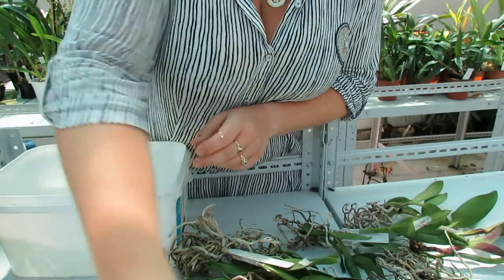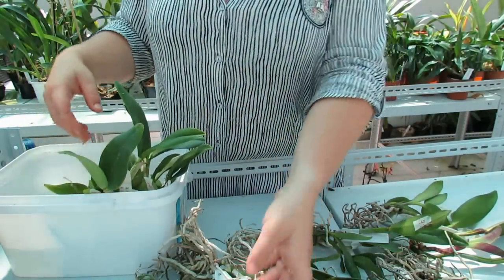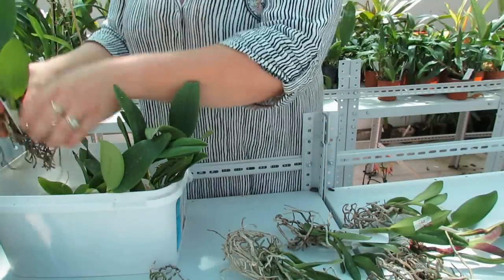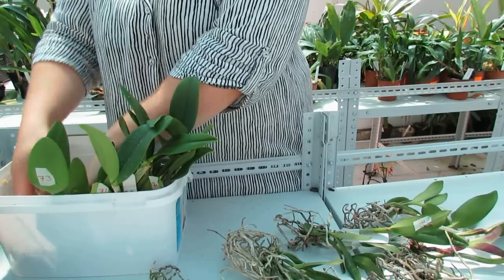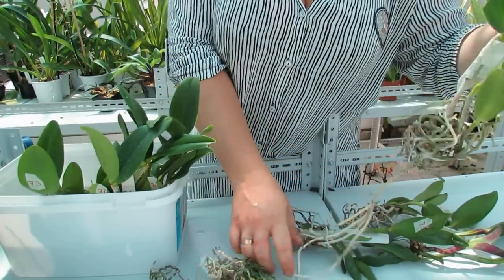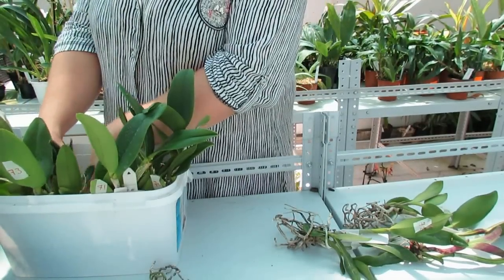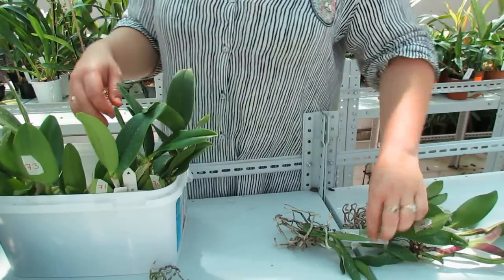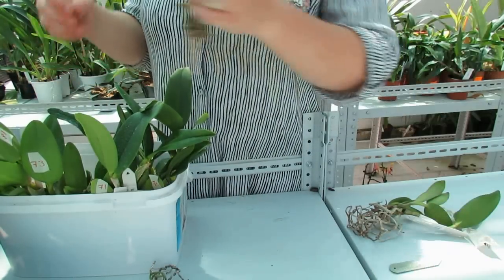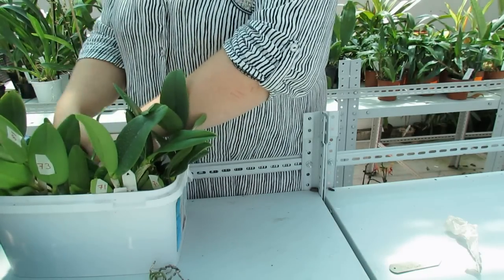Перемешаем — и все примерно поставлю. Здесь у меня 10 растений: искупаю в антистрессе, просушу и сразу посажу. Садить буду в крупную архиату 18-25, потому что все двулистные котлеи не любят переувлажнение субстрата — у них сразу идёт гниль. Сверху положу немножечко мха для влажности, потому что сейчас очень жарко. Влажность сейчас 30 процентов, а температура 33 градуса — достаточно жарко, при том что у меня открыты все окна.